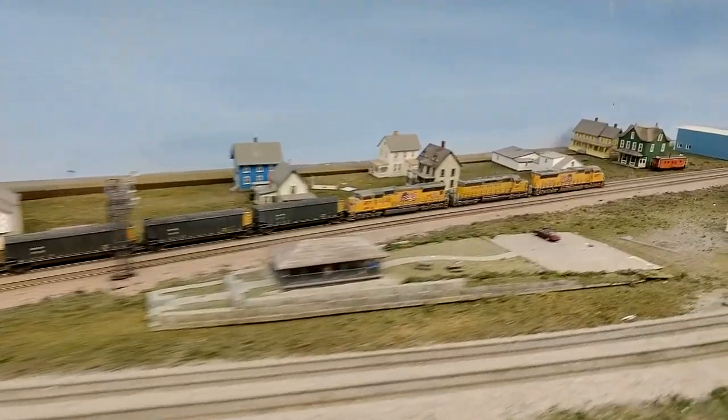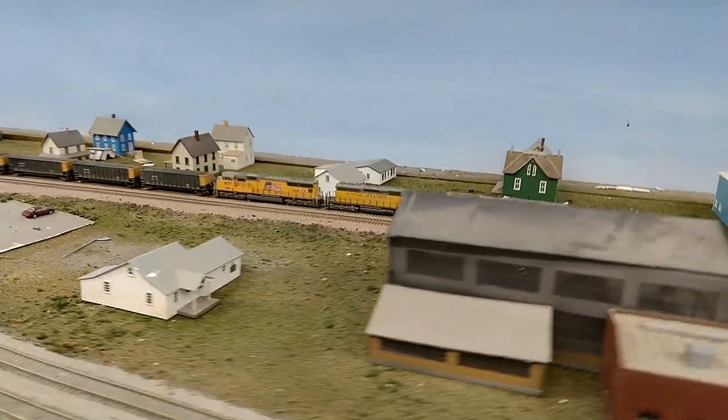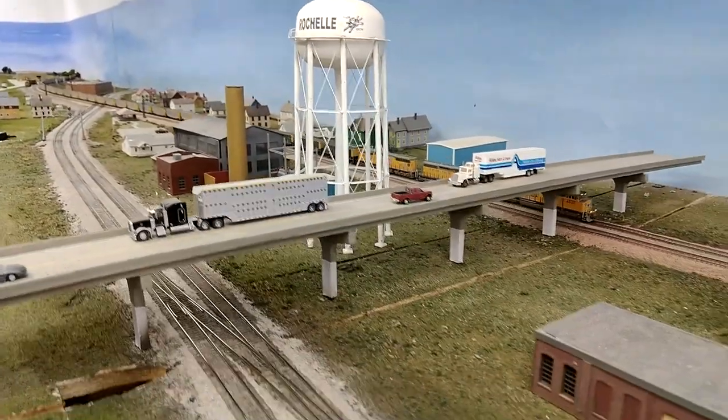Here you can see some movement with the gimbal — a little smoother, actually a lot smoother, but still not 100% smooth.